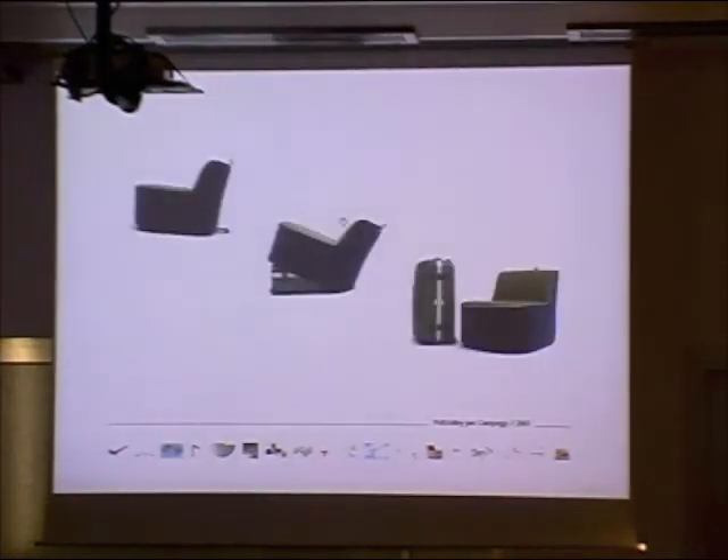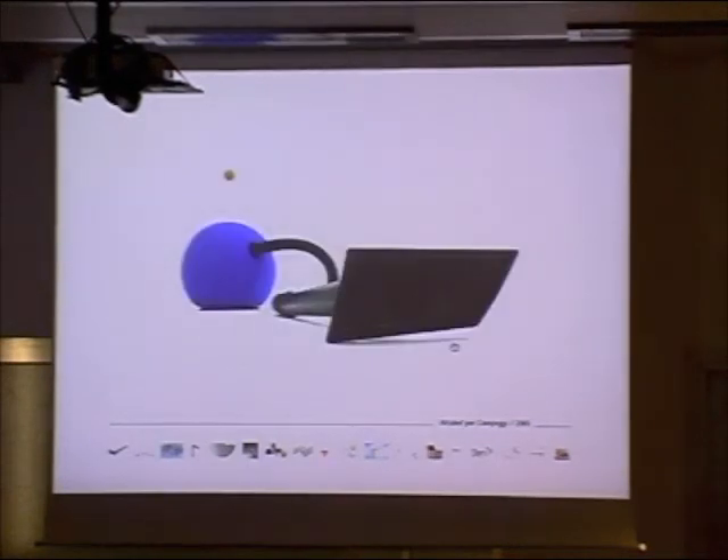So you became like the master of the transformable - maybe that's the wrong word - but of this kind of design. Campeggi is definitely the ideal company for it. It's their mission to look for these multitasking objects.